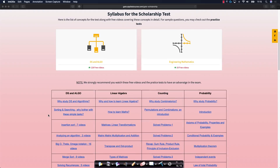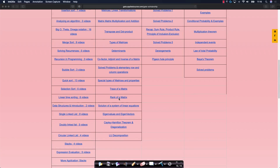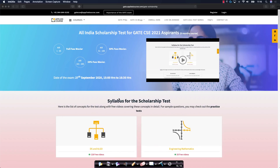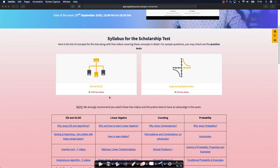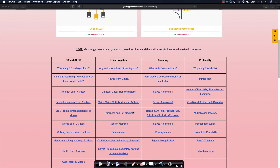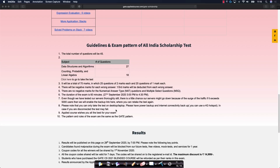Any questions you have — whether about syllabus, examination pattern, or anything else — feel free to reach out to us on the listed phone number or email and we'll try to answer as soon as possible. We wish all the students who are considering participating in the scholarship test the very best of luck. The syllabus is limited to a few key topics from data structures and algorithms and engineering mathematics, and the level of questions will be roughly the same as the GATE examination itself.